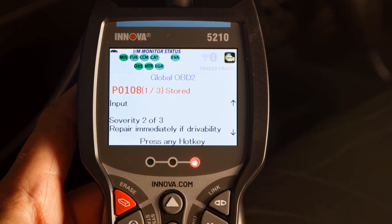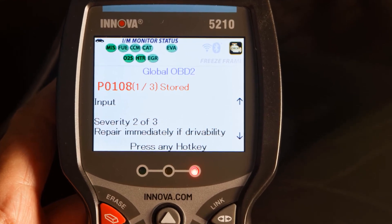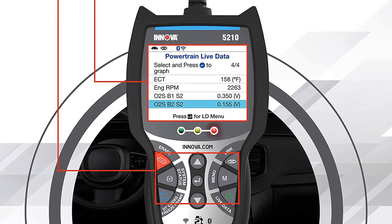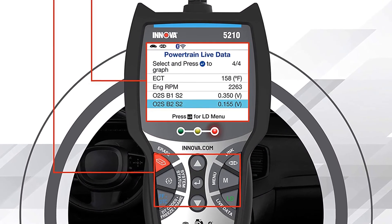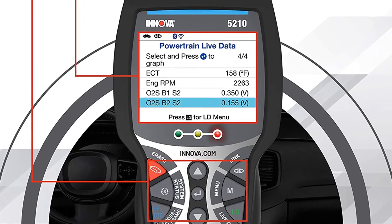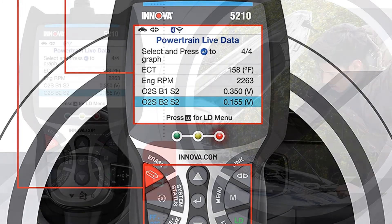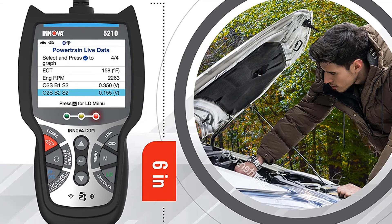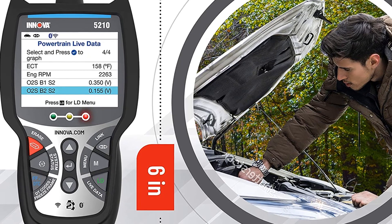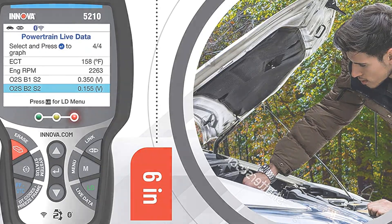The software explains the repairs and even the parts needed to fix the car. With a 9-key interface, the Pro 5210 is one of the easiest OBD2 scanners to navigate. It found the fault I introduced to my 2012 Toyota and turned off the car's check engine light. On the downside, the Pro 5210 has a short 27-inch cable, and its overall dimensions feel bulky compared to the smaller and lighter EDIAG YA201. While pricey, the Innova CarScan Pro 5210 is a must-have for those who want to know what's wrong with their cars.